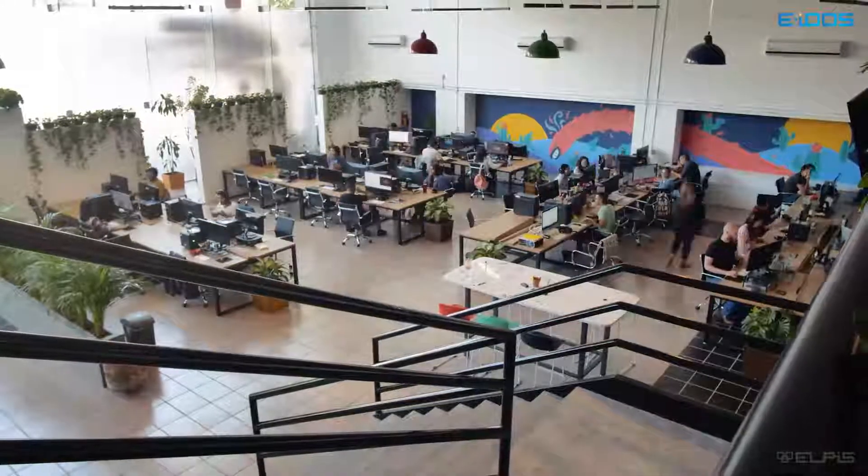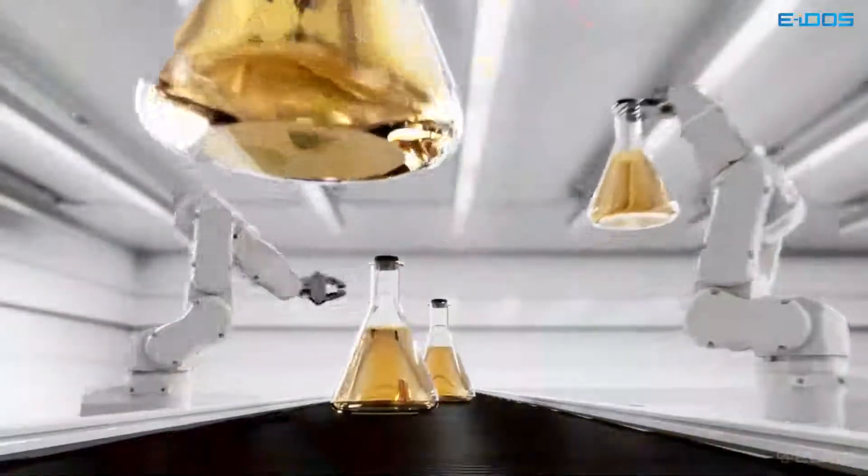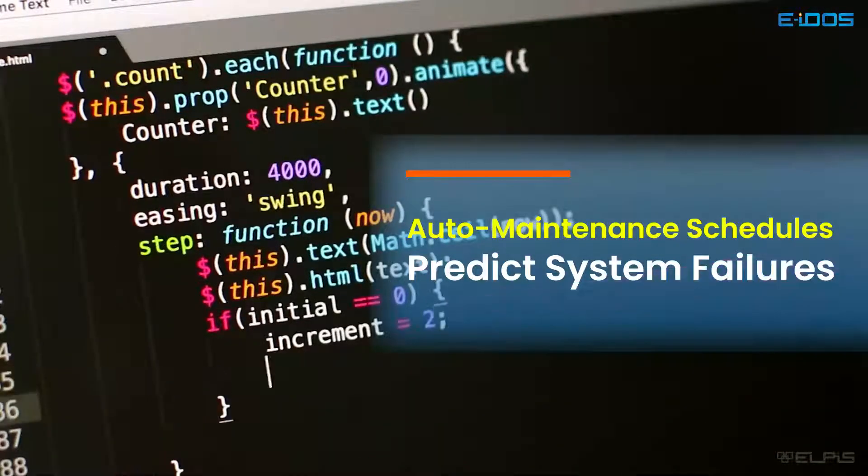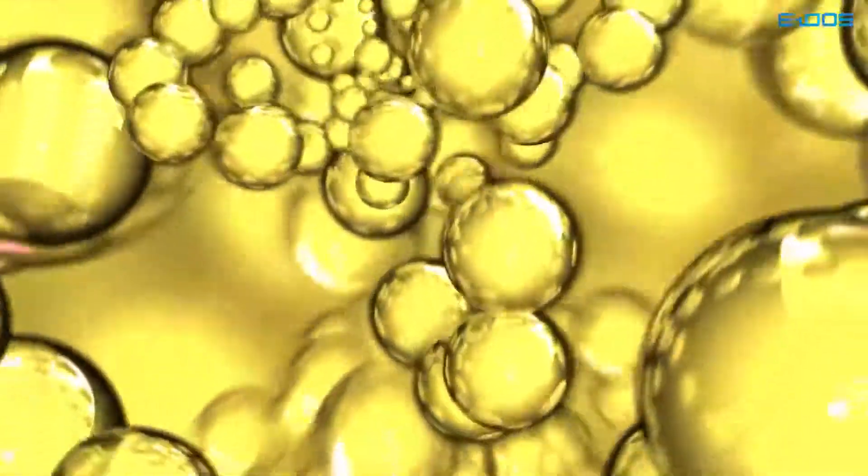The experience from the users of hydraulic and lube oil systems shows that over 85% of all system failures are a direct result of contamination.